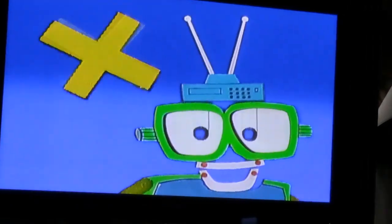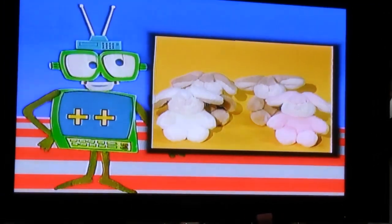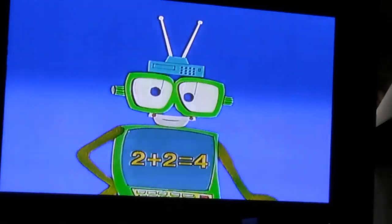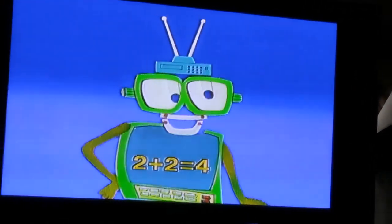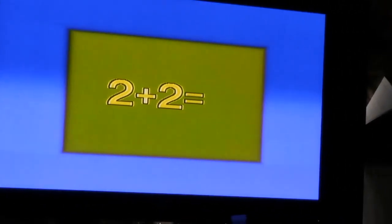So now you know the plus symbol means add — short for the mathematics term addition. Suppose we have two bunnies here and two bunnies here. A plus sign goes between the bunnies, and we have two bunnies plus two bunnies — four bunnies. You must keep your head clear, because you have to remember: add, addition. Two plus two equals four.